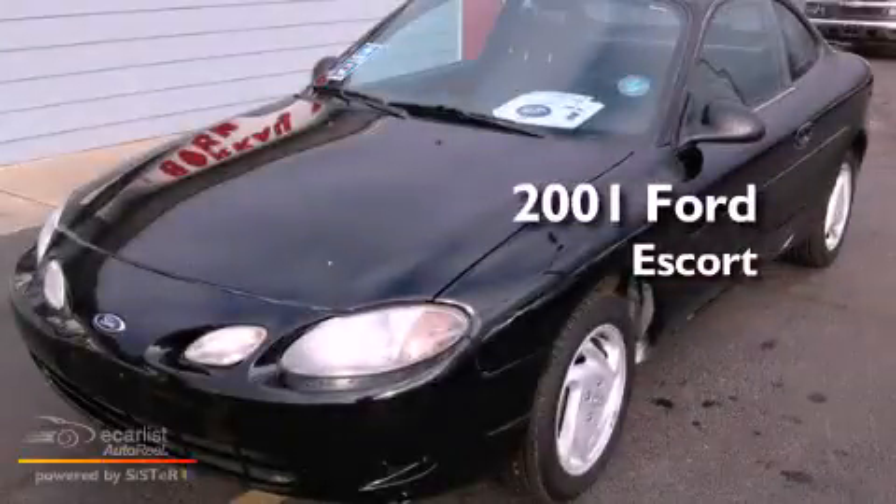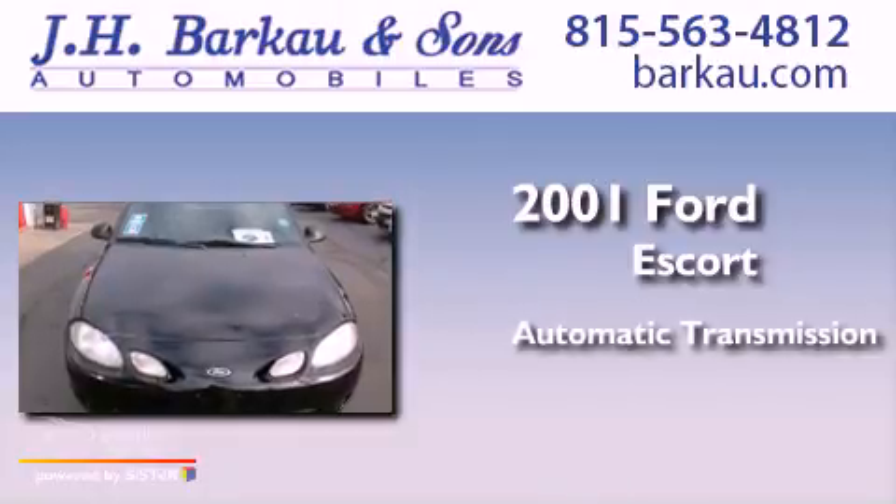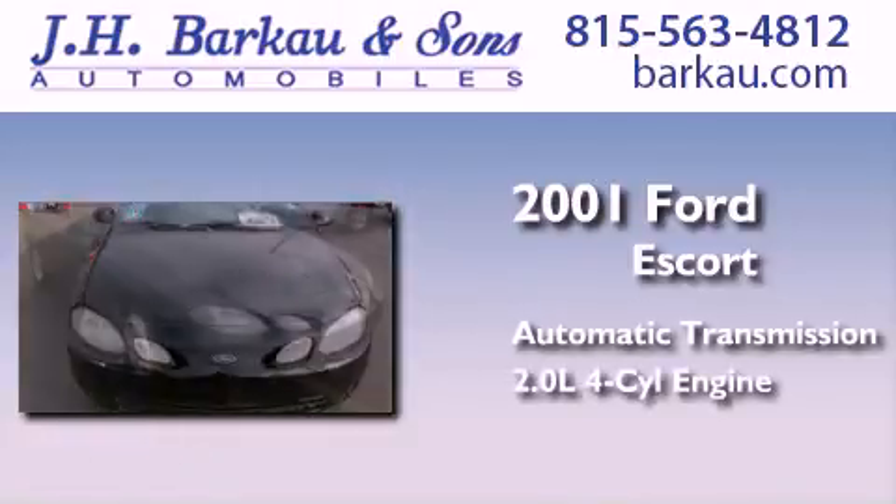This is a 2001 Ford Escort. This car has an automatic transmission and an inline four-cylinder engine.